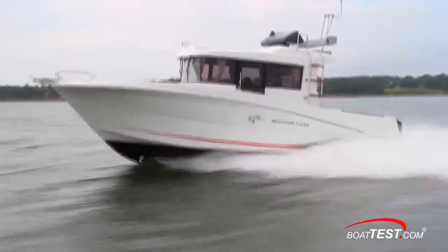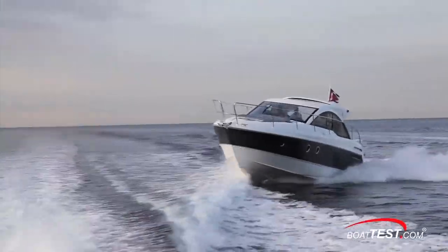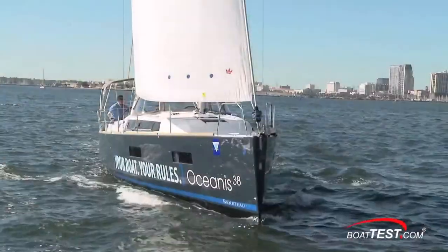I hope you've enjoyed our look at the resin and coring process used by Beneteau. For BoatTest.com, I'm Christopher Hughes.